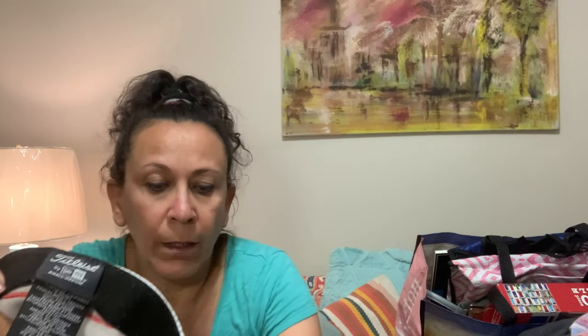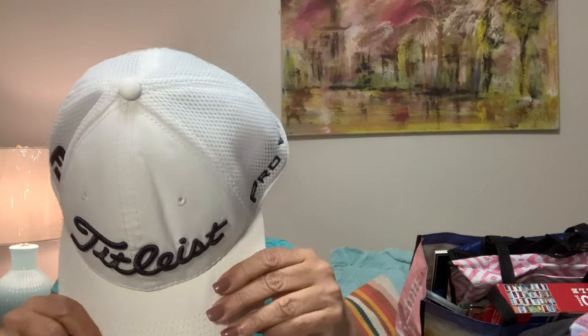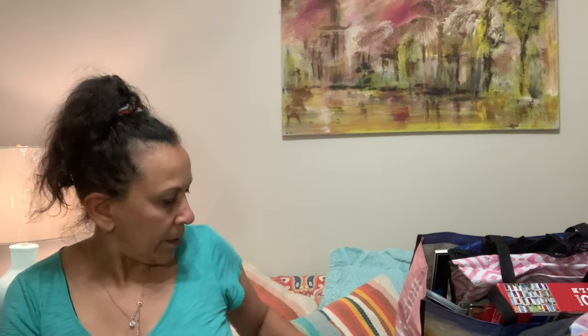I found a Titleist FootJoy hat. It has a little bit of staining under the bill but I believe I can bleach that — I'll also need to bleach the shoelaces for those White Ravens. It's a small/medium, says Titleist on the back and Pro V1 FootJoy on the front. The outside is in great condition; it's just a little bit stained on the interior. I should get about $20 for this — it was the first thing I found when I walked in, so I took it as a good sign.